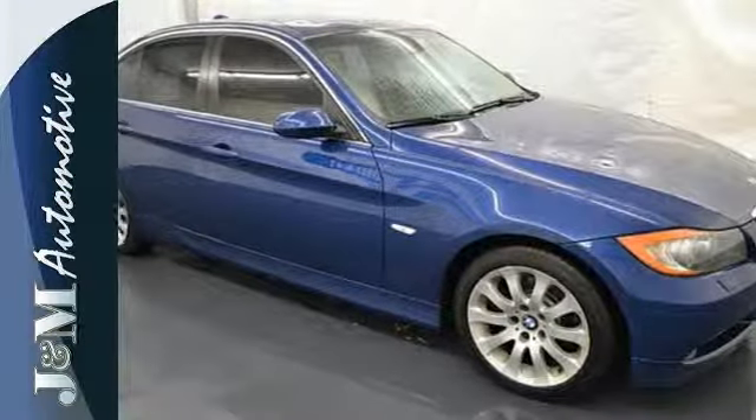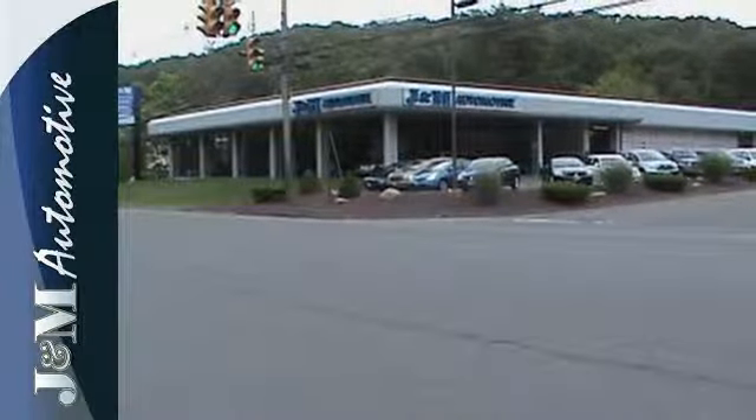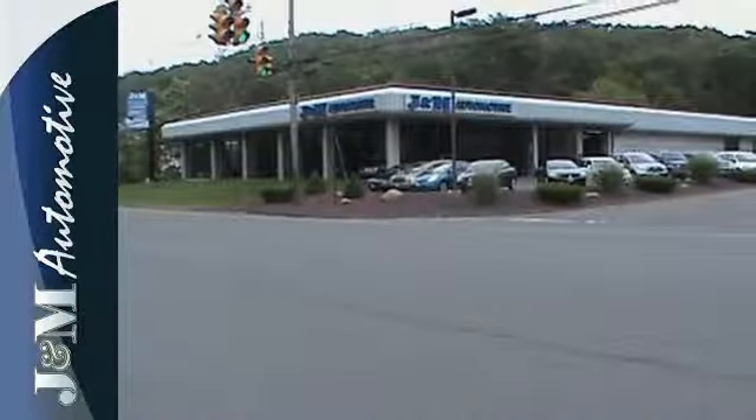Critics and owners alike hail the 3 Series for its amazing power, agility, style, and luxury. See it for yourself when you test drive it today.